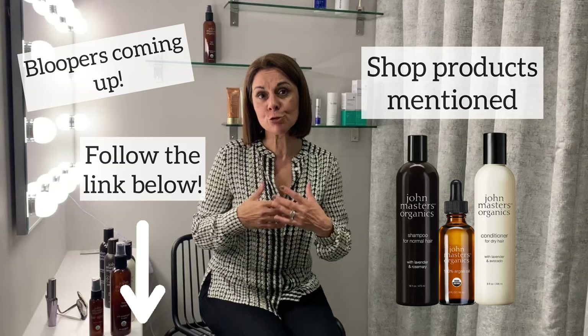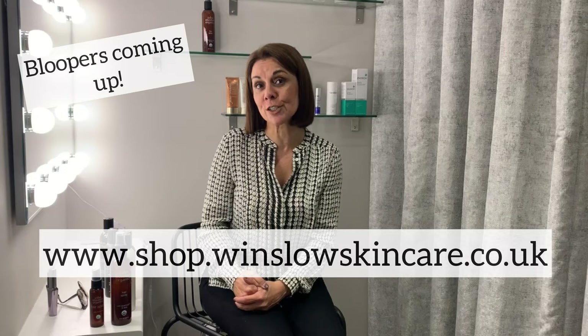So that's the John Masters range. We absolutely love it — lots of reasons, but the fact is that it's really, really natural. We really hope that you've enjoyed this video and found it interesting. If you would like more information, just call us at the clinic, drop us an email, or visit Winslow Skincare's shop to find the products and more information about them. Thank you very much for listening and I'll see you soon.